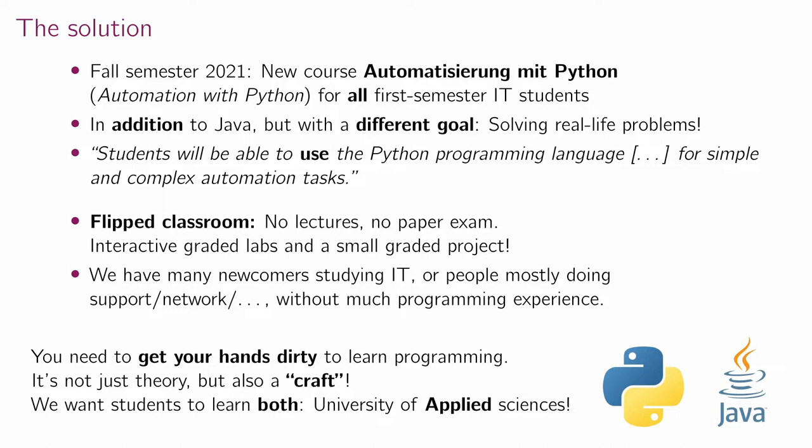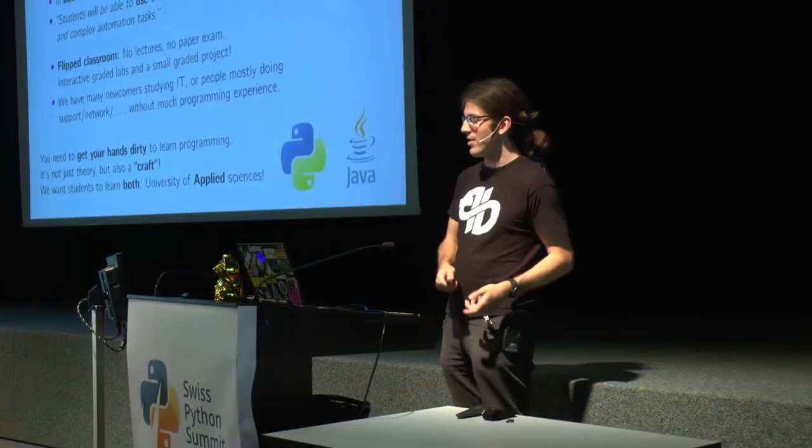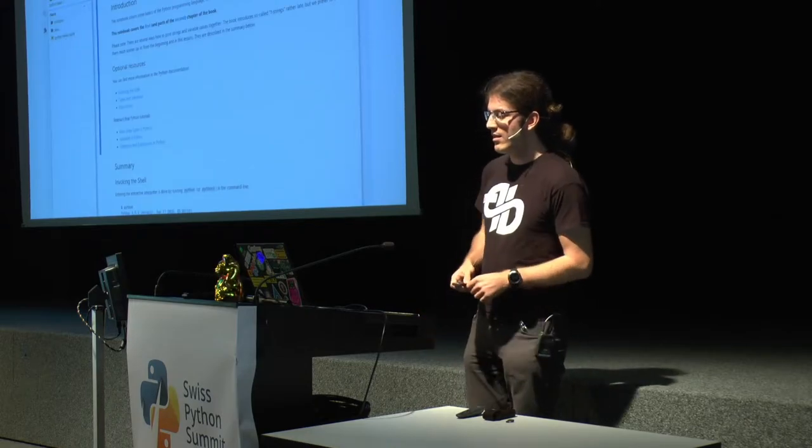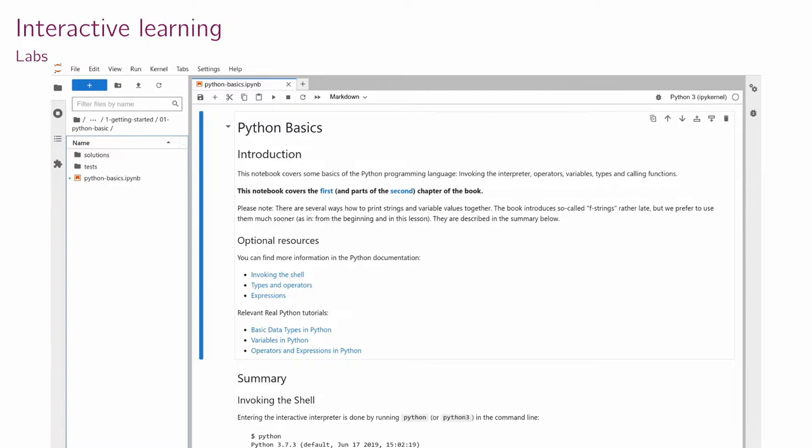We noticed we have many newcomers to IT studies — people mostly doing support, networking, or other IT disciplines without much programming experience. If you haven't done much programming before, the best way to learn it as a craft is to get your hands dirty. After all, there's a reason we're called the University of Applied Sciences — we want students to learn both theory and actual programming practice. So I built up this course with interactive labs on a JupyterLab instance.